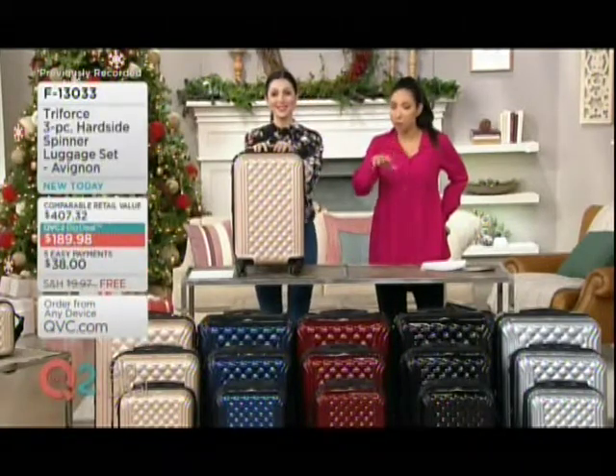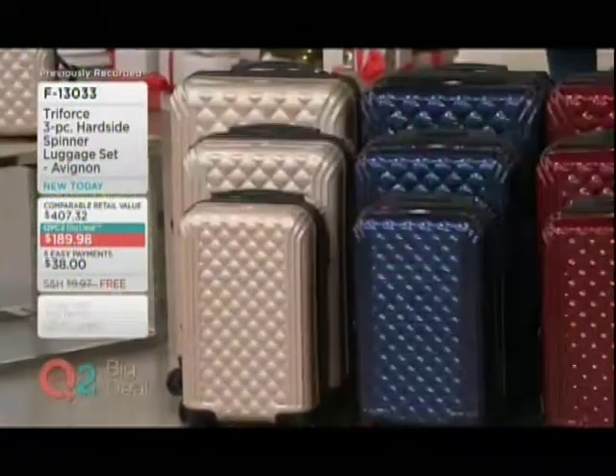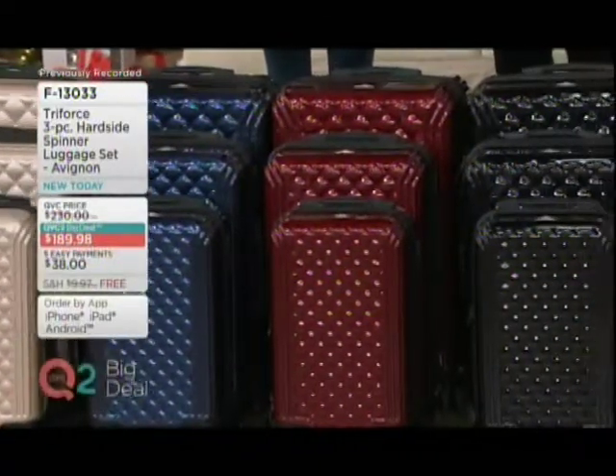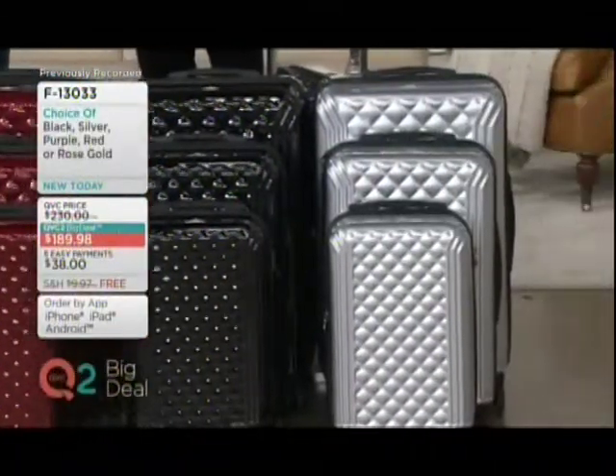If you look at your screen right now, if you were to find a comparable set anywhere else, you could expect to spend $407.32. Our QVC2 big deal price is more than half of that — $189.98, or five easy payments of $38.